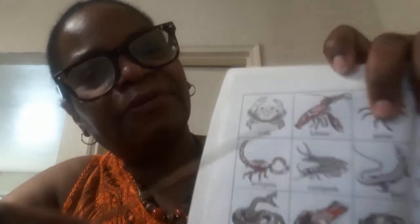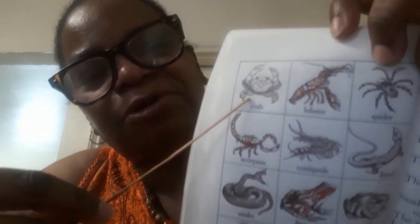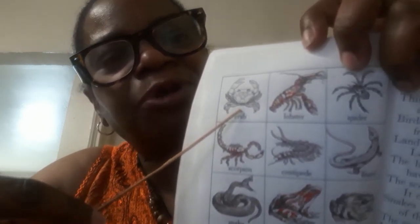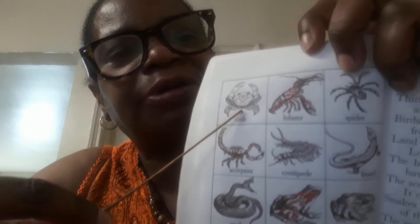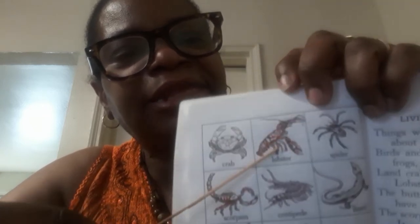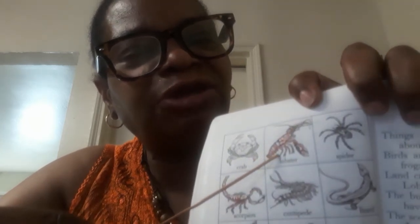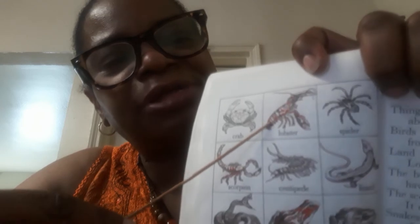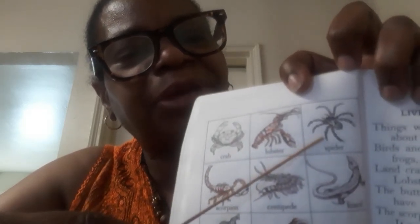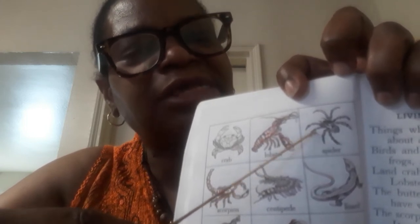First we have this delightful fellow here — this is a crab. I hope you can see my picture when I'm showing it. So this is a crab. This guy here is called a lobster. He usually lives in the sea and some people like to eat this guy. This guy here is a spider.